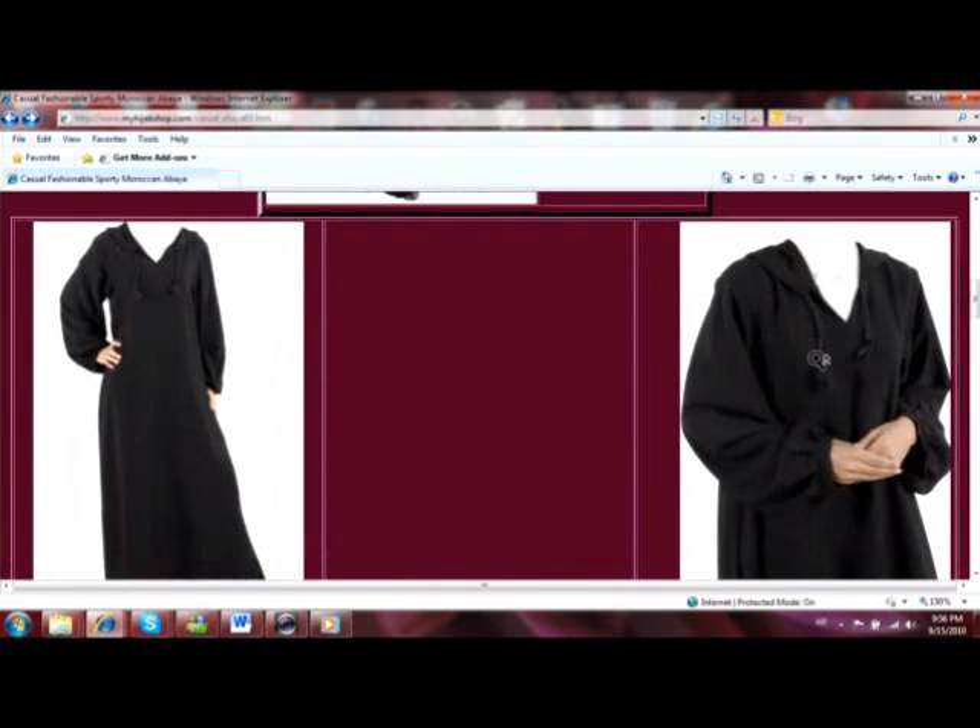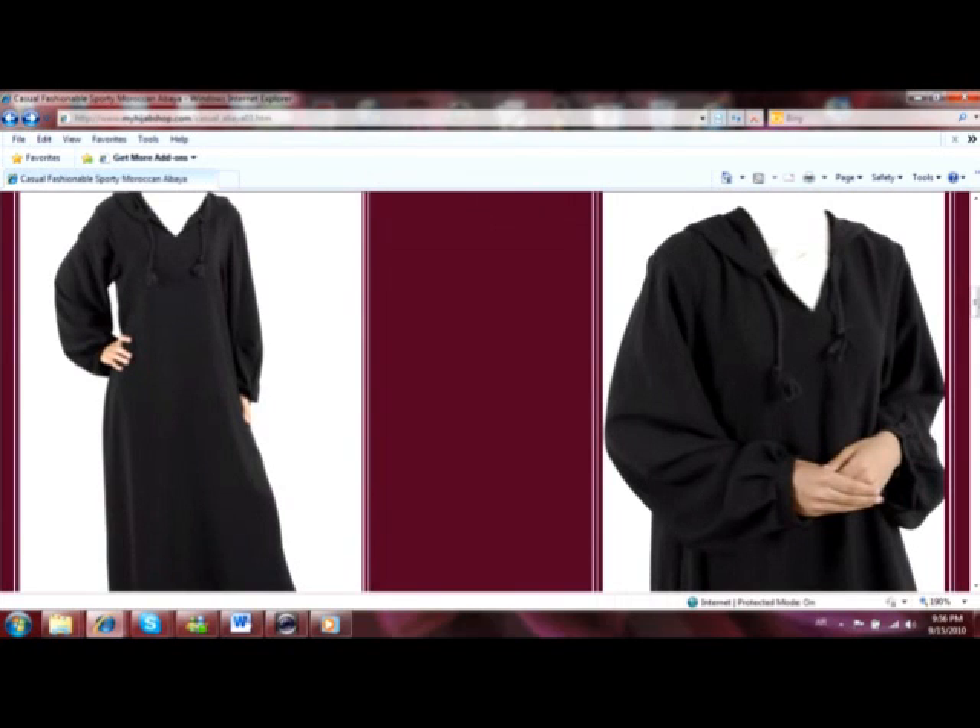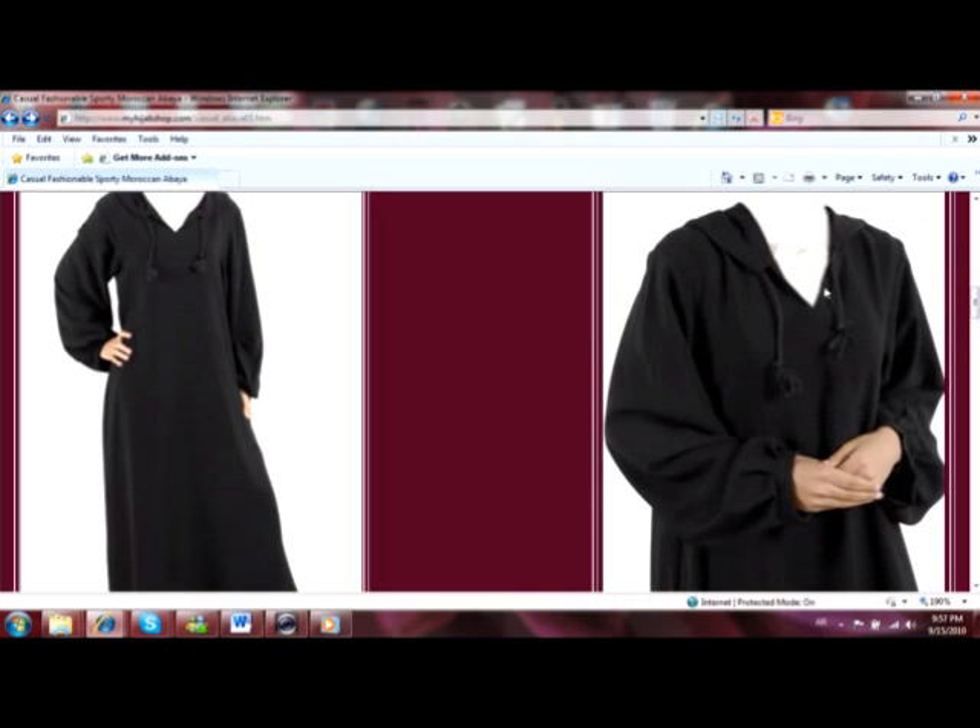I'm going to zoom in on this picture so I can show you exactly what I loved about this abaya. The number one thing was that it actually had a hood — I am a sucker for hoods. The hood, or the edge of the hood, actually extends beyond the neckline. You can see the V neckline here and the hood extends beyond it. When the hood is down, this allows the edge to lay flat and not gather up towards your face, which is good when you're wearing a hijab. It also allows the drawstring to lay nicely over the front of the abaya.